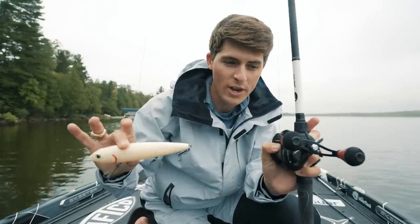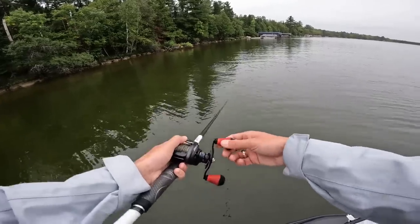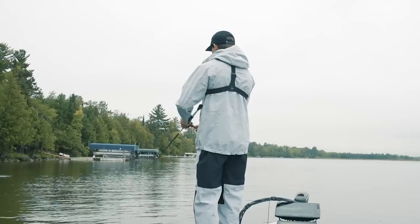Now that we've got our giant topwater rigged to our giant rod and reel, let's see how this thing looks in the water. Oh yeah, I like that. As long as you get the cadence right, that thing walks back and forth by a foot to two feet. I think the farther away the Mega Dog is from the boat, the easier it actually walks side to side.